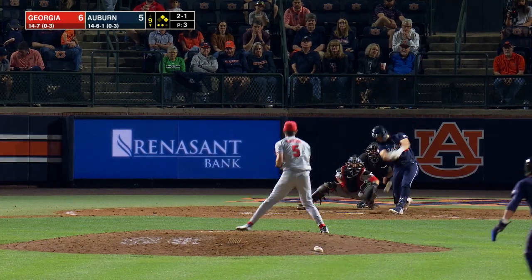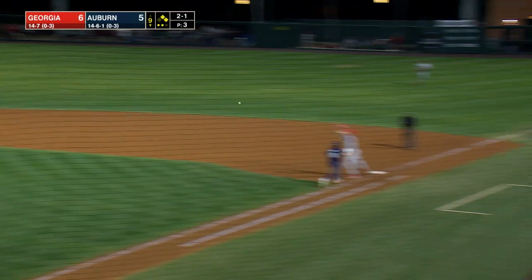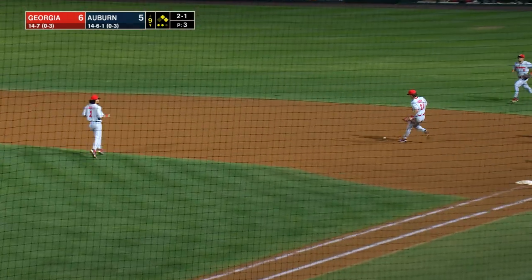Now the 2-1. Ground ball to the shortstop — he charges, he fields, he throws. It's off the back and it gets away. Here comes Ware. The game is tied.